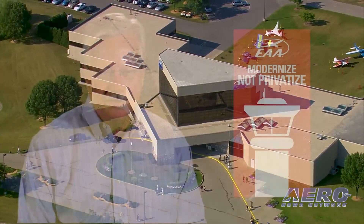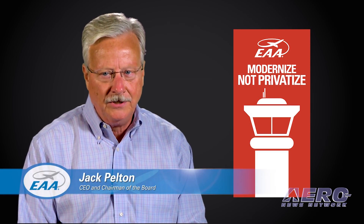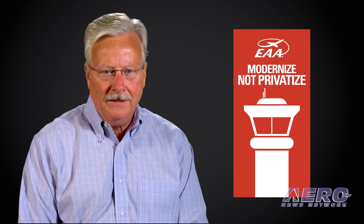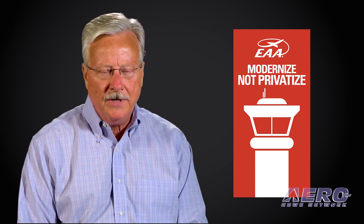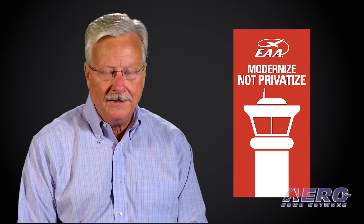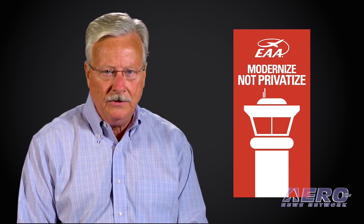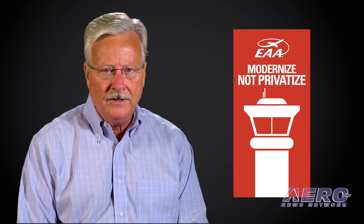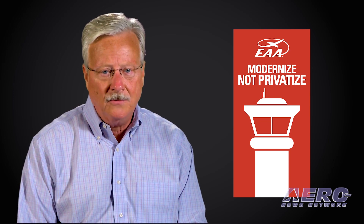I'm coming to you with a personal request — I desperately need your help and support on an issue that could potentially have grave impacts for general aviation. We've been keeping you informed about the privatization of the Air Traffic Control Organization, and now it's becoming very close to being a reality if we do not stop this bill in the House. The way the bill is proposed, they would move the Air Traffic Control Organization out from the FAA and put it into a private entity where we as GA pilots and private citizens lose complete control and oversight of what that board may or may not do to general aviation.